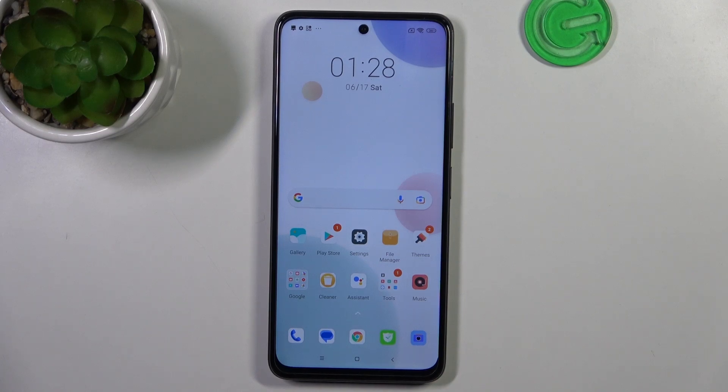Hi, welcome to Hard Wizard Info channel. The device in front of me is the Poco X3 GT, and now I'm going to show you how to make this device faster.